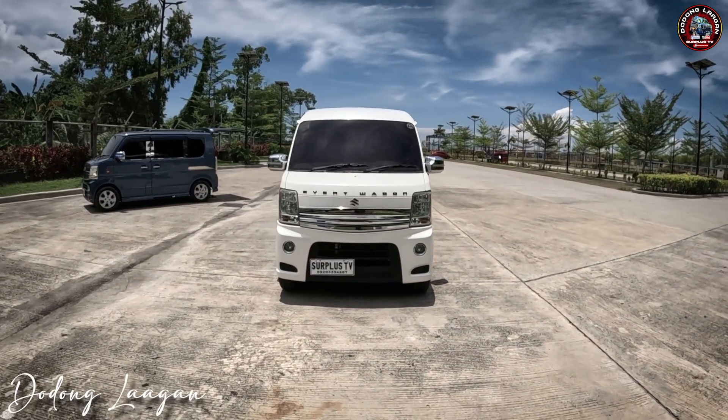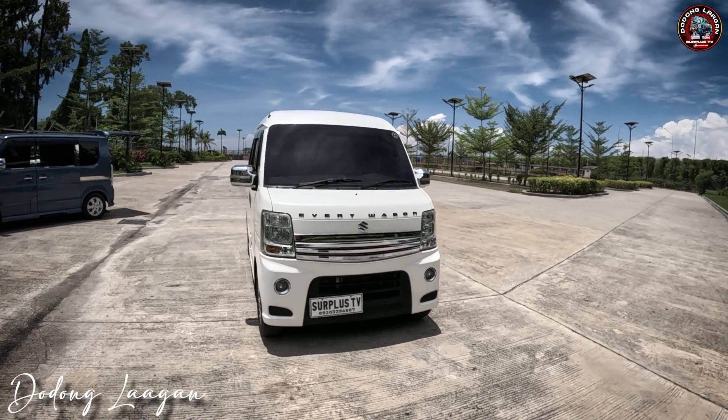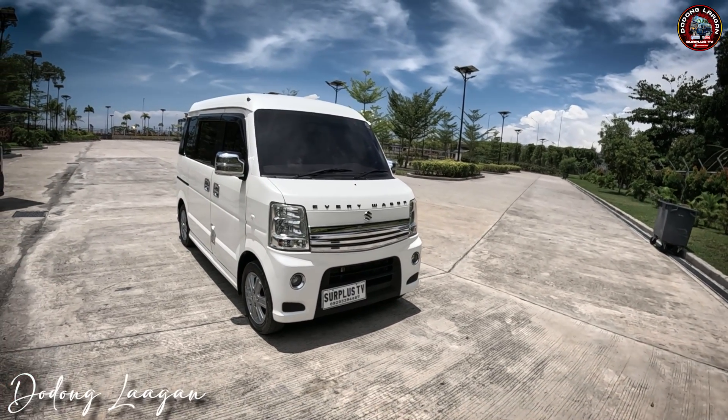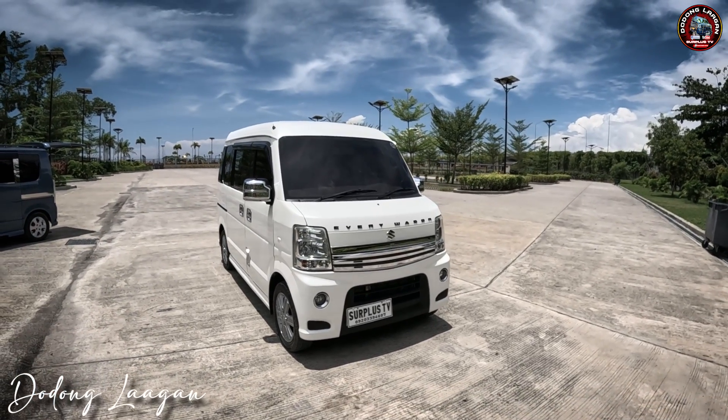Ngayon mga kol, pakita natin yung ating Suzuki Every Wagon top of the line, K6A engine, 660cc, 63 horsepower. Ito yung unit natin na top of the line, DE64W, Smiley Edition, High Roof.